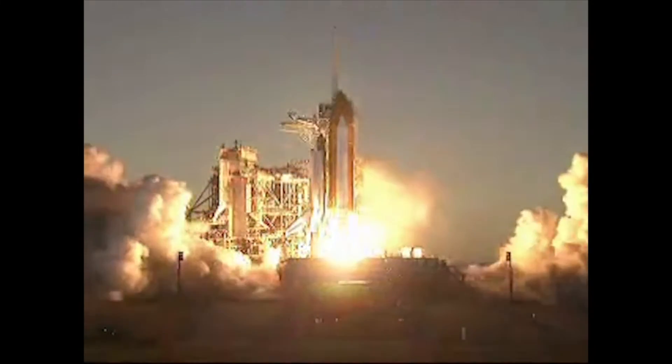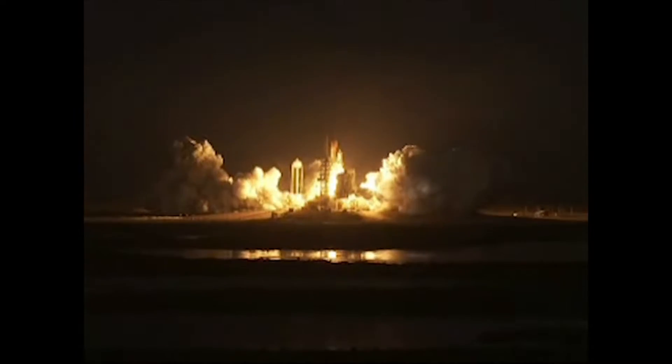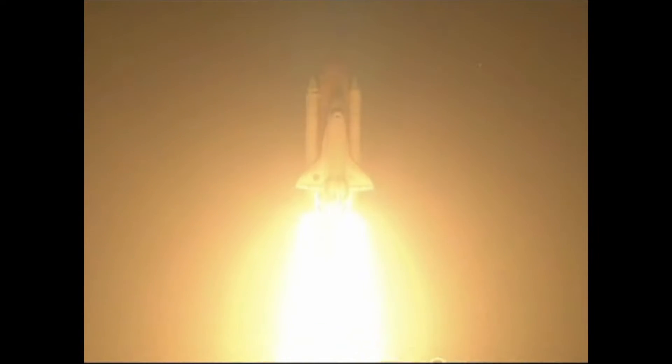In a propulsion system, the engine does work on either a fluid or a gas. The acceleration of this fluid or gas out of the nozzle is what creates the force we call thrust, which will propel the rocket in the direction that we need it to go.